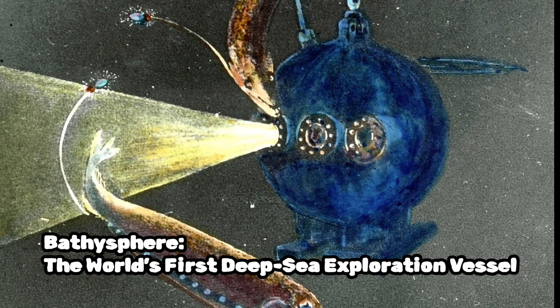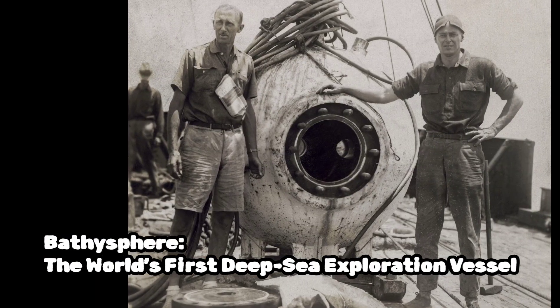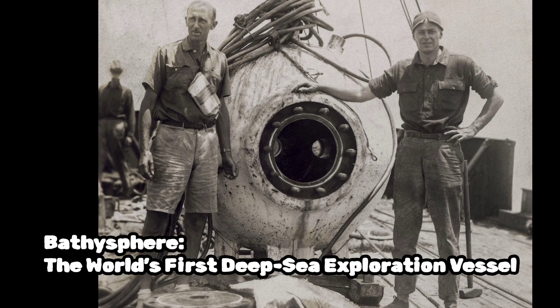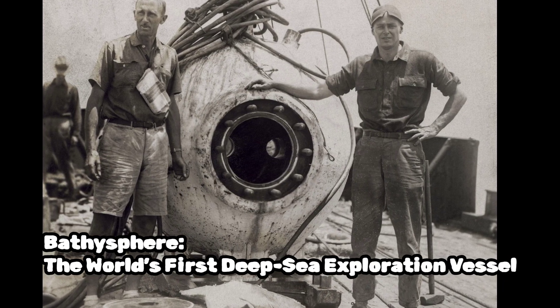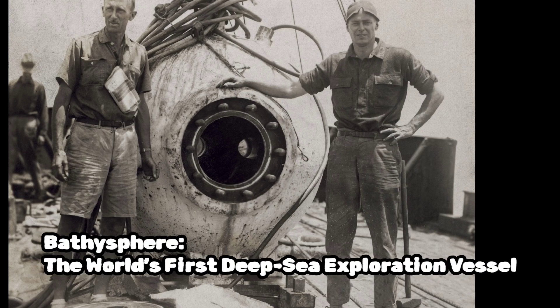The most significant limitation of the bathysphere is its inability to move independently. It relies on the surface vessel to be lowered into the water and retrieved after the mission. However, bathyspheres have provided invaluable insights into the deep sea environment and have allowed scientists to observe and document the behavior of marine organisms in their natural habitat.